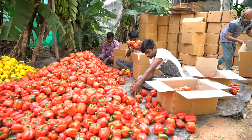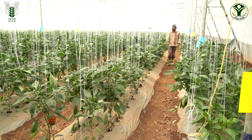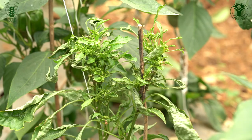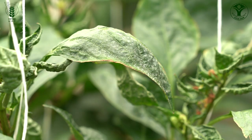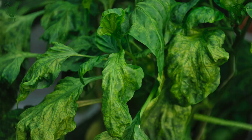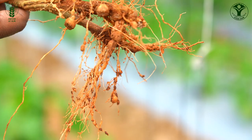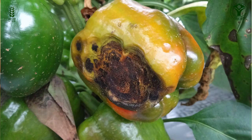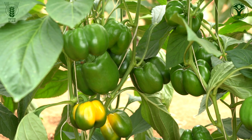Farmers are reaping multiple benefits from polyhouse cultivation of vegetable crops. However, they are still facing difficulties in the management of pests and diseases. Among these, thrips, mites, powdery mildew, downy mildew, viruses, nematodes and bacterial leaf spots are the major pests and diseases.